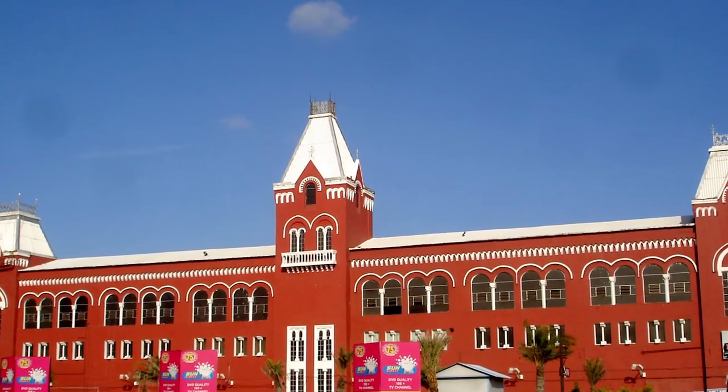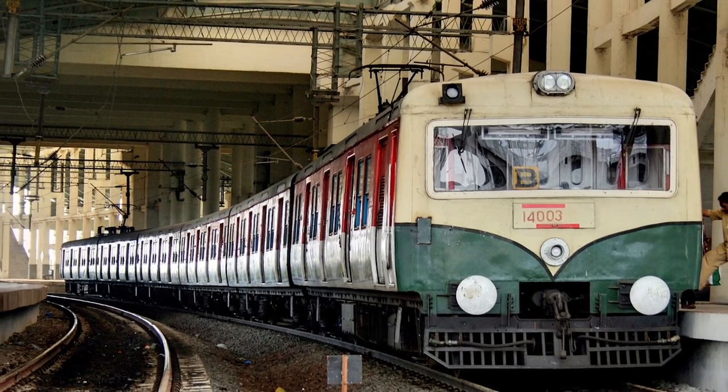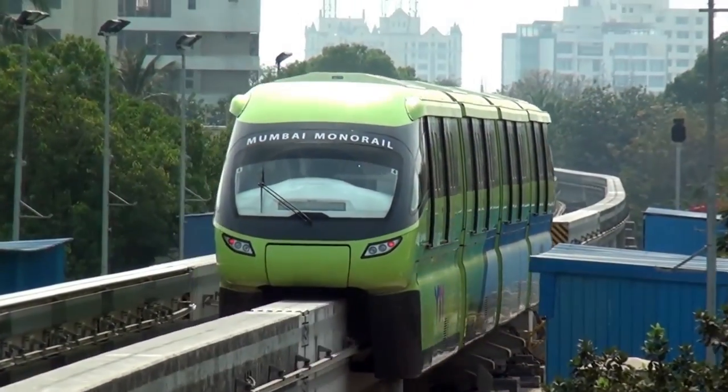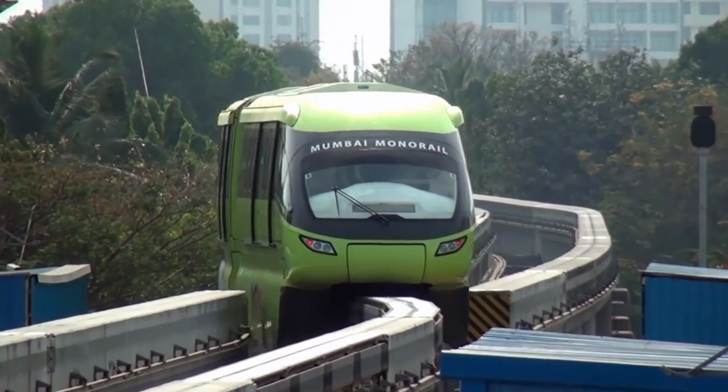The first elevated mass rapid transit system in India is the Chennai MRTS which started operation in 1995. The Delhi Metro was the first modern metro. The Mumbai Monorail, which opened on 7 February 2014, is the first monorail.